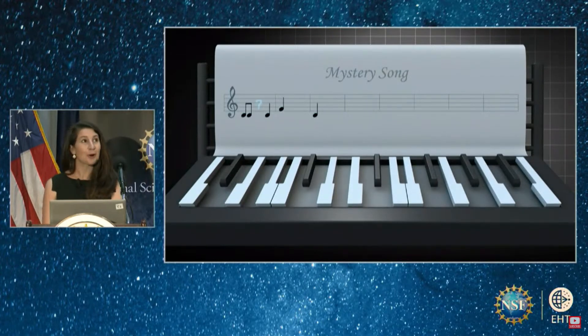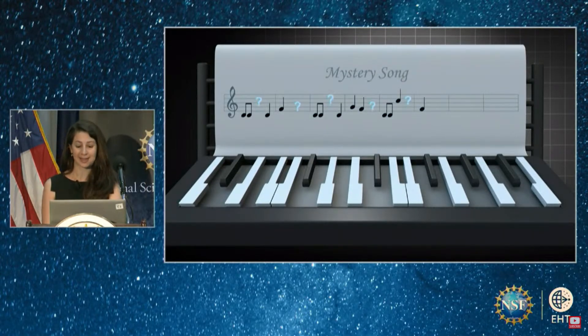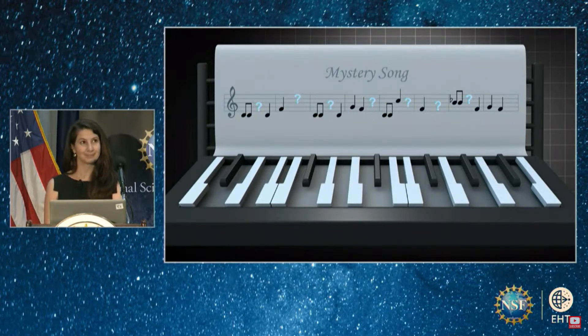Since we don't know when the missing keys should be hit, there's an endless number of possible tunes that could be playing. Nonetheless, with enough functioning keys, our brains can often fill in the gaps to recognize the song correctly. This was also the case for imaging M87, but for Sag A*, there was another daunting challenge that we couldn't ignore.